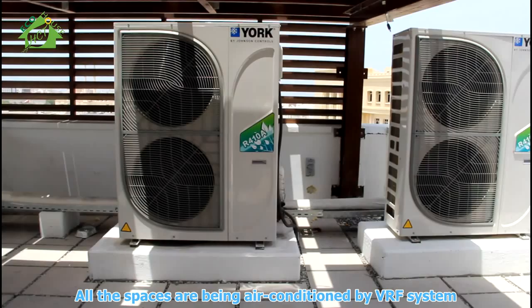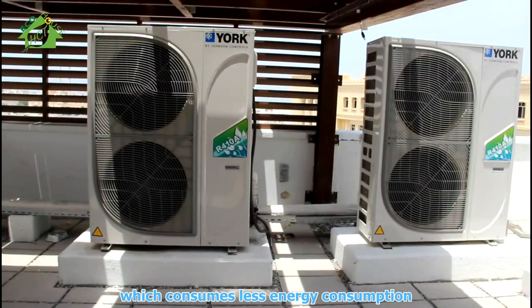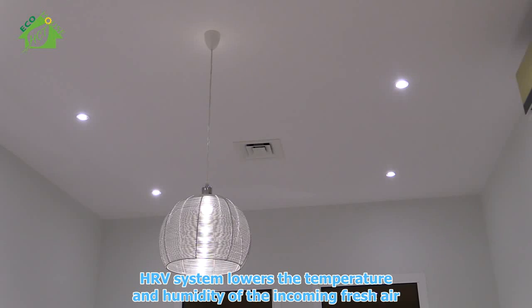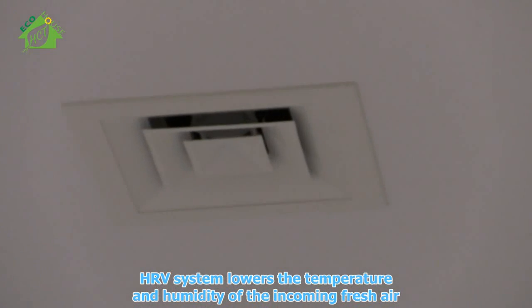All spaces are air-conditioned by a VRF system, which consumes less energy. An ERV system lowers the temperature and humidity of the incoming fresh air.